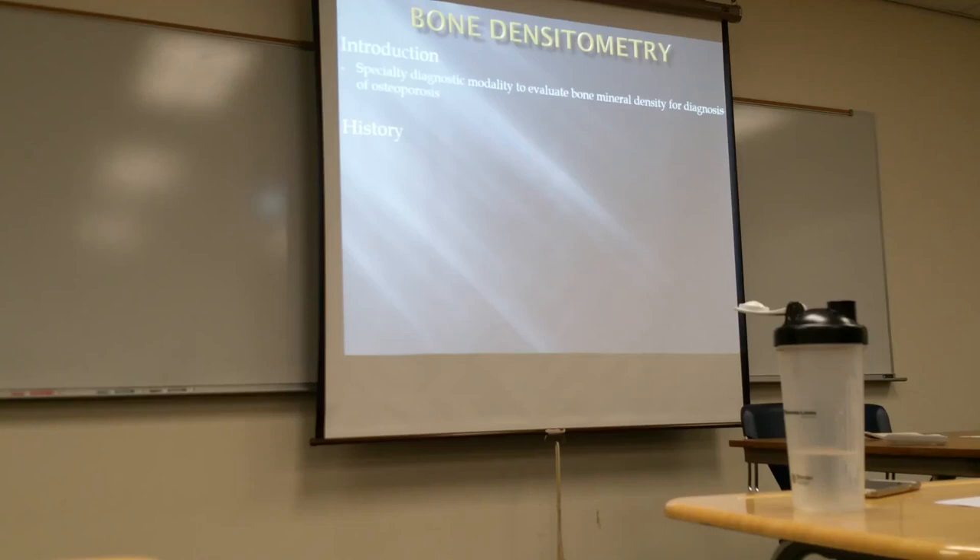Bone densitometry is a separate room — it is not done with a normal x-ray machine. We do use radiation for this, but it's a low dose. You may have it in your hospitals; I know Kaiser has it. A lot of times these are found in women's imaging centers because we do our mammograms and DEXA studies there.